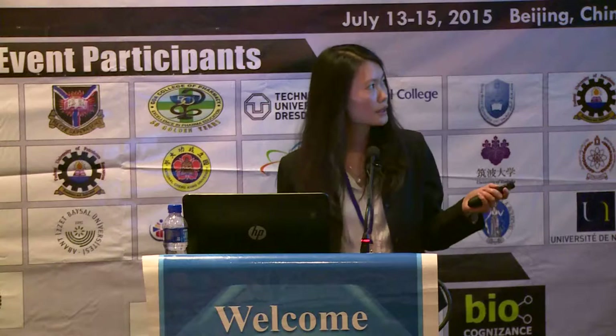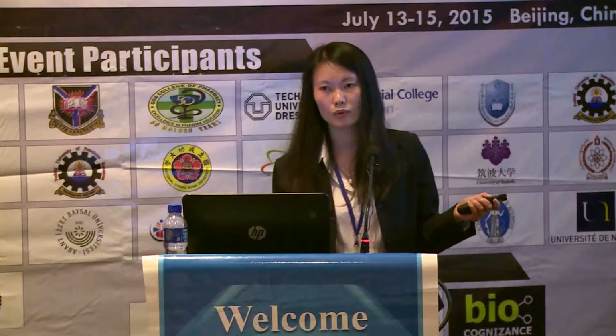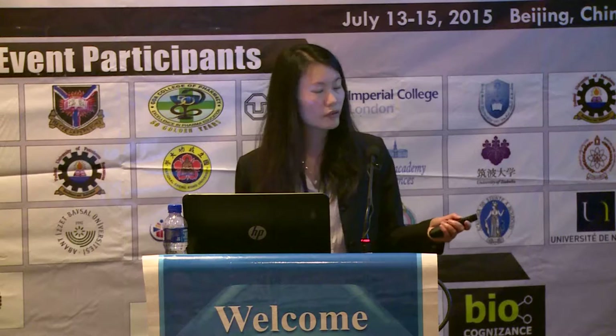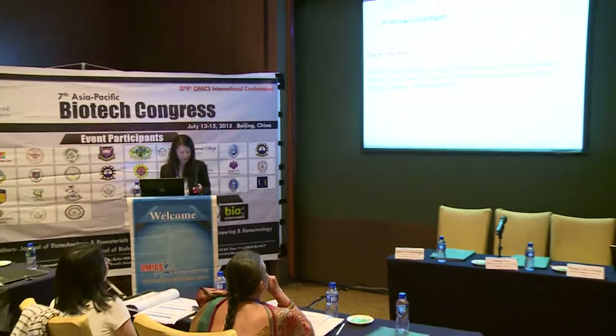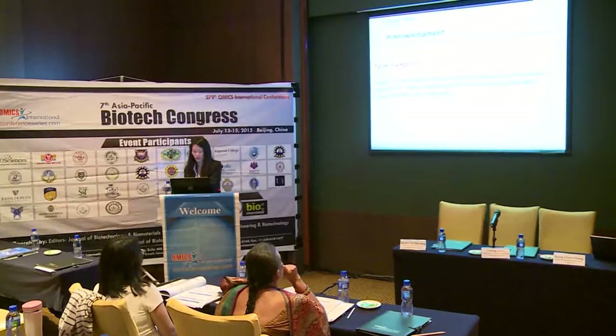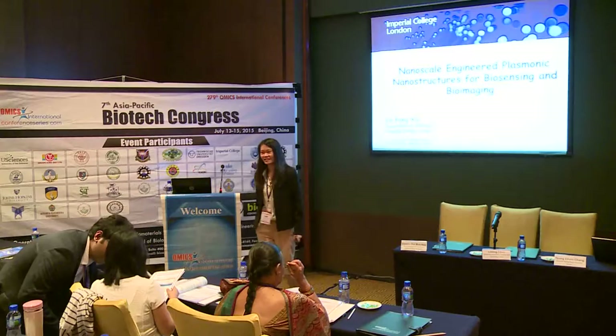I'd like to acknowledge many collaborators from around the world: one group at Stanford, groups at Imperial College, groups across the UK, Professor Zhao Dongyuan in China, a group at the University of London, and one in Australia. Professor Eric Aboagye is Cancer Imaging Director at Imperial College London, and we collaborate on animal models. I'd also like to thank my team members for their hard work and exciting research. Thank you.